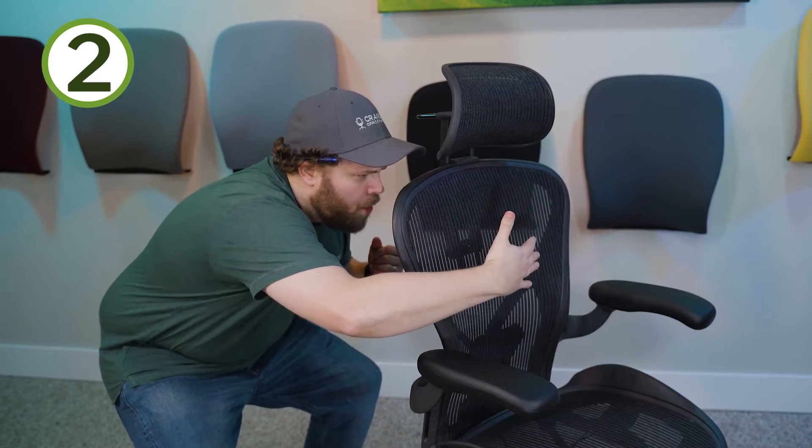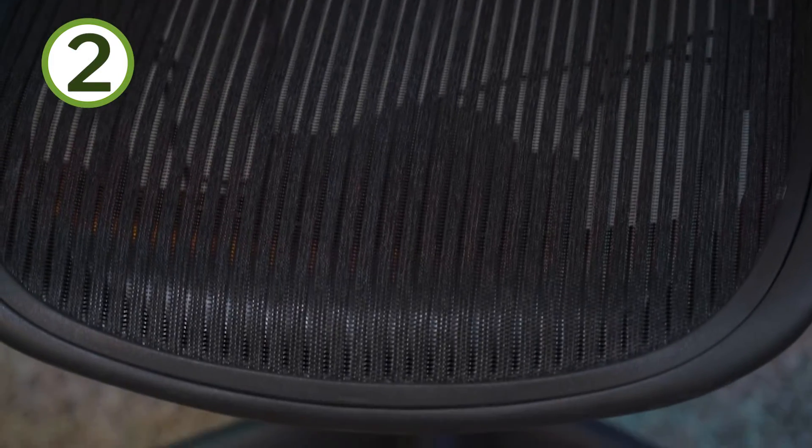Number two: breathability. With the mesh we just talked about, the unique sitting experience also comes with a lot more comfort in the breathability of the mesh versus a traditional pad. This can be either a pro or a con to you. I sit pretty warm, so it's a pro to me — I like that additional airflow, it feels a lot cooler when I'm sitting, especially in the summer months. Pro tip and bonus: it lets the farts out, so eat those beans.